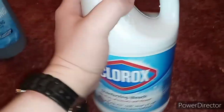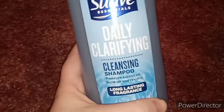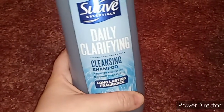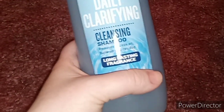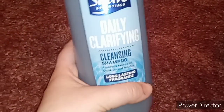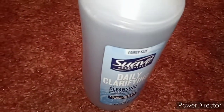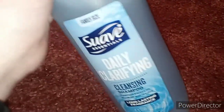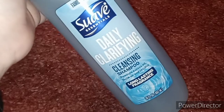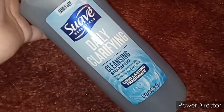I picked this up because I wanted to try it — it's a daily clarifying shampoo that removes excess oil, buildup, and residue. I figured I could do a hair-clarifying video with it. It doesn't say what scent it is, just 'long-lasting fragrance,' so there will be a video of me using this pretty soon.